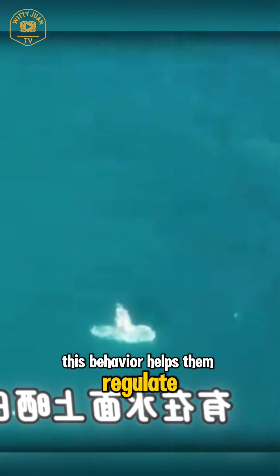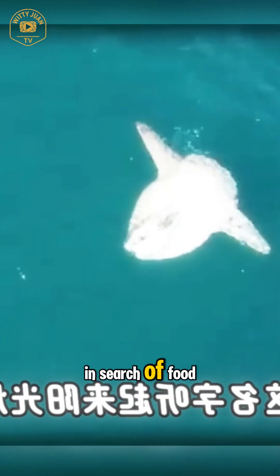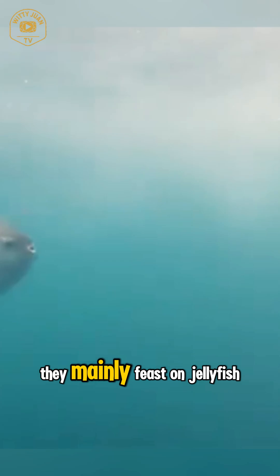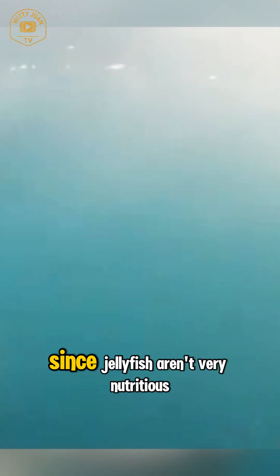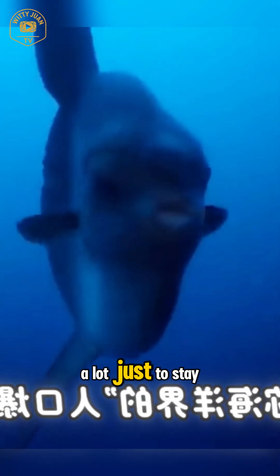This behavior helps them regulate their body temperature after diving into colder depths in search of food. And speaking of food, sunfish have a surprisingly picky palate. Despite their enormous size, they mainly feast on jellyfish, consuming massive amounts daily. Since jellyfish aren't very nutritious, the sunfish has to eat a lot just to stay energized.